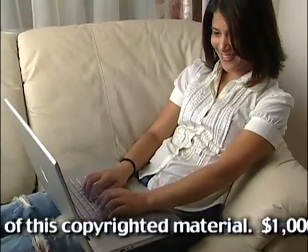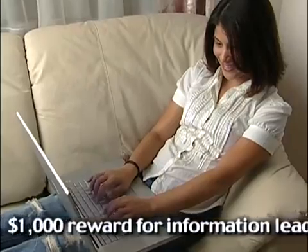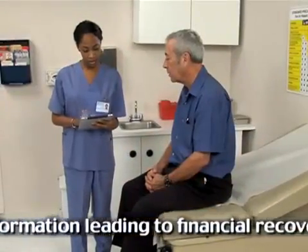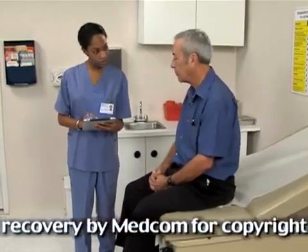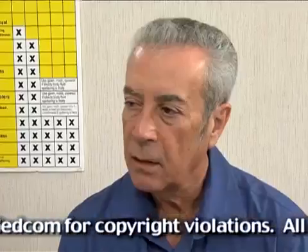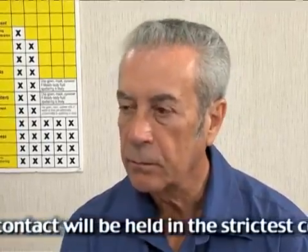Even if patients' names are not used, enough information to identify patients may be revealed. The privacy rule applies to all protected health information. This includes any information written, spoken, or electronic about health status, treatments, or payment for healthcare that can be linked to a specific individual.